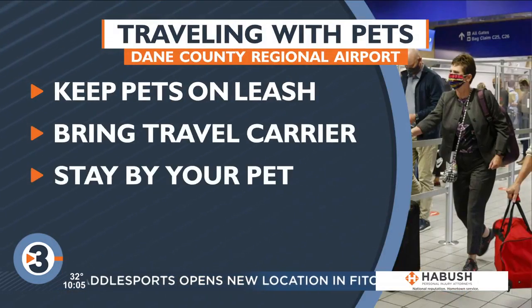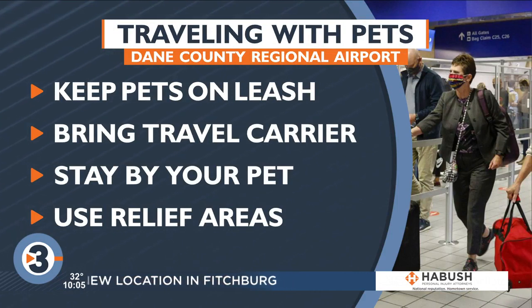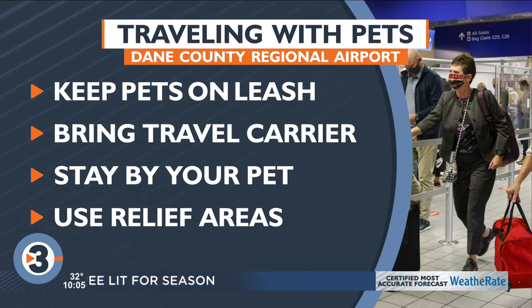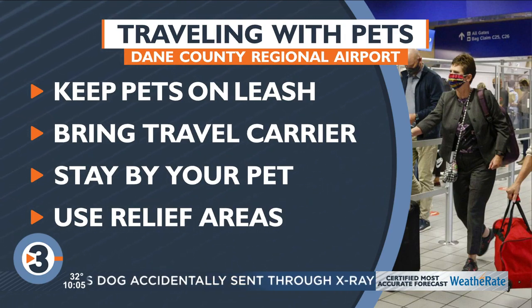They offer some helpful reminders when traveling with your pet. Airports can be a little frightening for animals. It's best to keep them on a leash or harness, bring a travel carrier, and stay by your pet while you're in the airport, even if you're going to the vending machine or restroom, and use the pet relief area before getting in line to board.